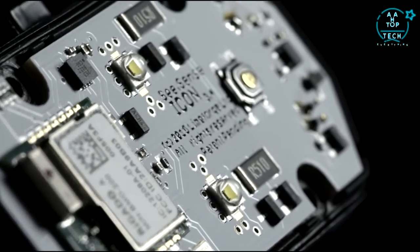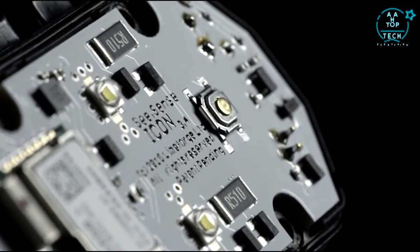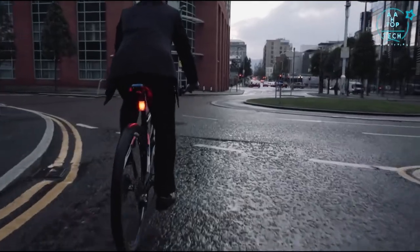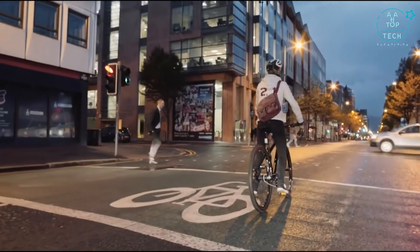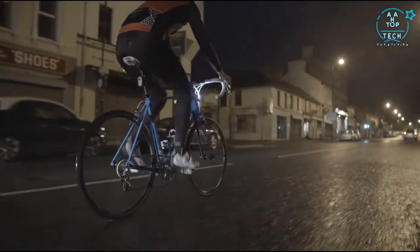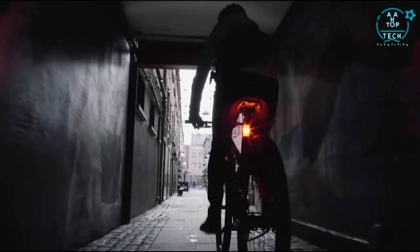Icon's advanced sensor technology monitors your environment. It's the only bike light that can react to roundabouts, road junctions, and approaching car headlights at night, increasing its brightness and flash rates at times you most need to be seen.